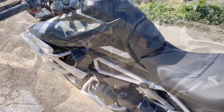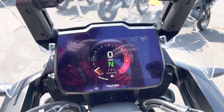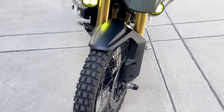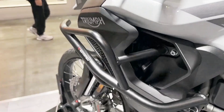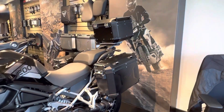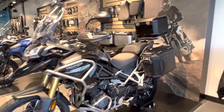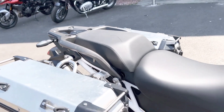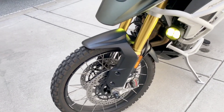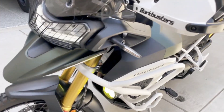The 2023 Triumph Tiger 1200 Rally Pro starts at $22,995 USD or $26,295 CAD. The 2023 Triumph Tiger 1200 Rally Explorer starts at $24,695 USD or $29,295 CAD.